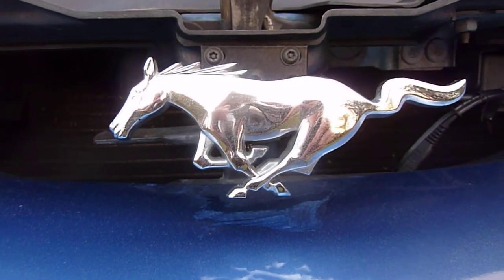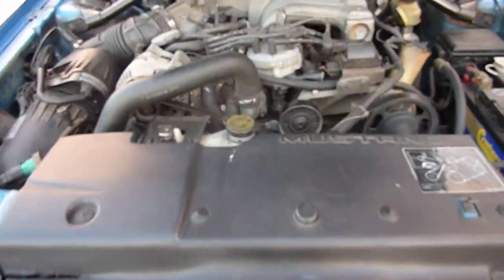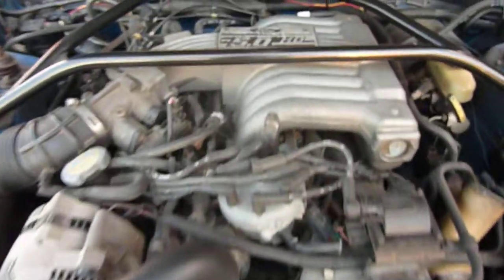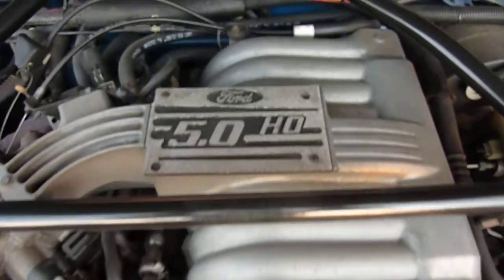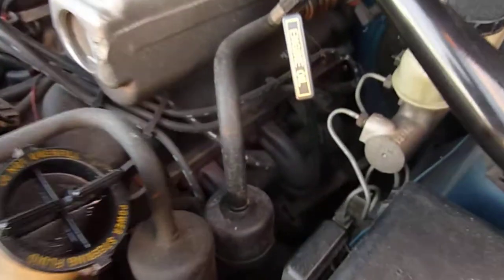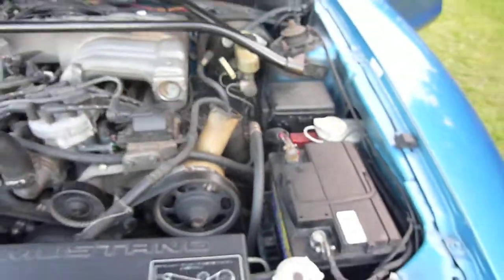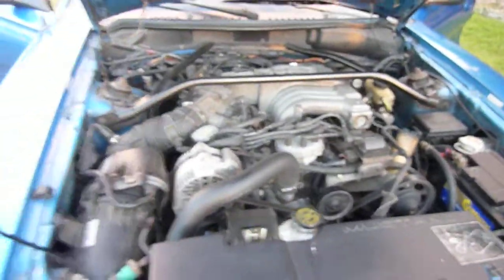Hello, this car here is a 1995 Mustang GT. It's a 5 litre factory fuel injected car. It's got factory headers fitted, which I'll show you later on in the clip. It's got a brand new battery. It's in magnificent condition.